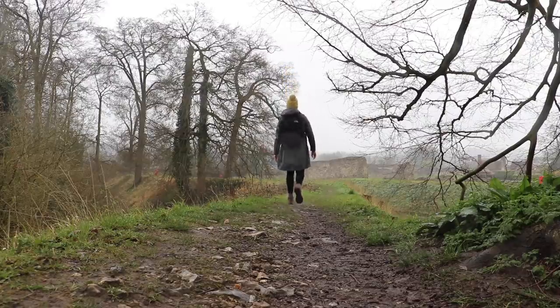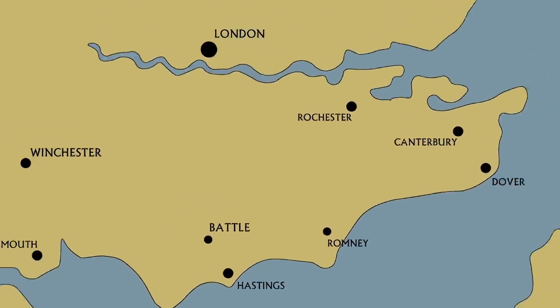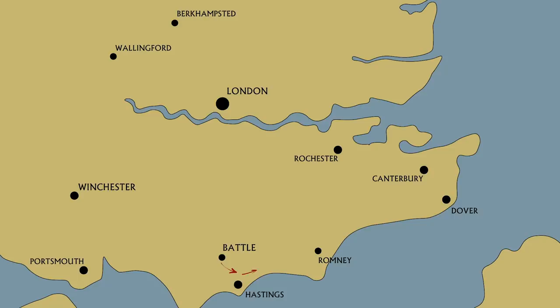After the Normans' victory at battle, their next task was to take London. But instead of rushing to the capital, William decided to subdue as much of southern England as he could along the way, deviating around the Kent coast. William successfully and easily took control of Dover, Canterbury and Rochester.